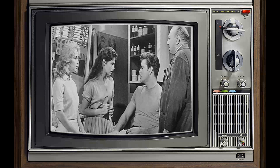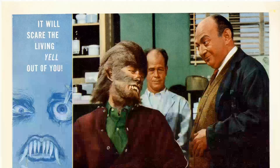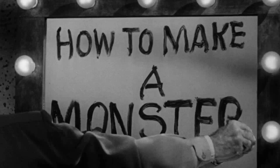As the black and white images danced across the screen, you were transported into a world where monsters came to life, not through CGI wizardry, but through the sheer brilliance of practical effects and storytelling. The plot — a sinister tale of a Hollywood makeup artist turning into a real-life monster — kept you spellbound, your imagination running wild.